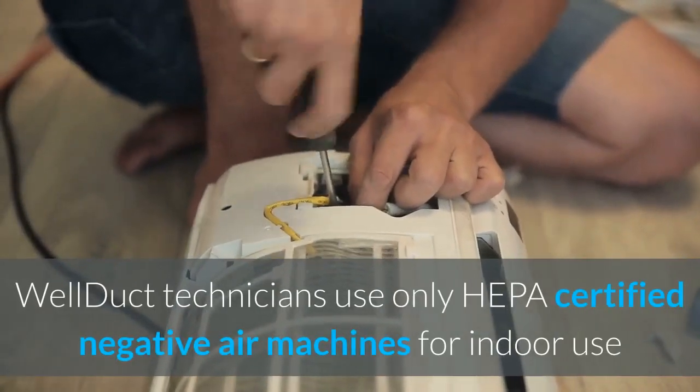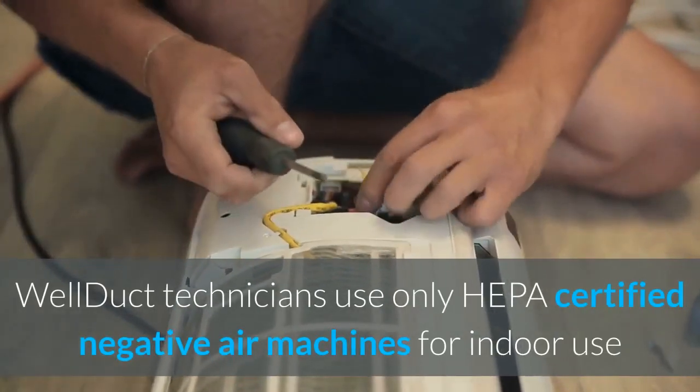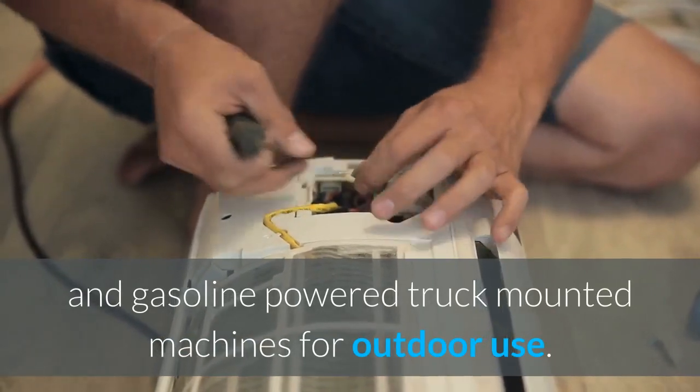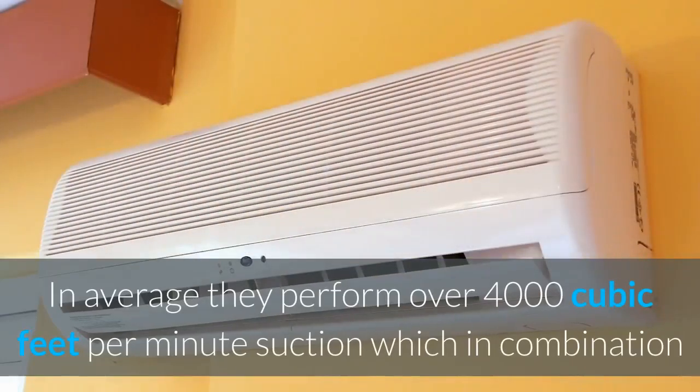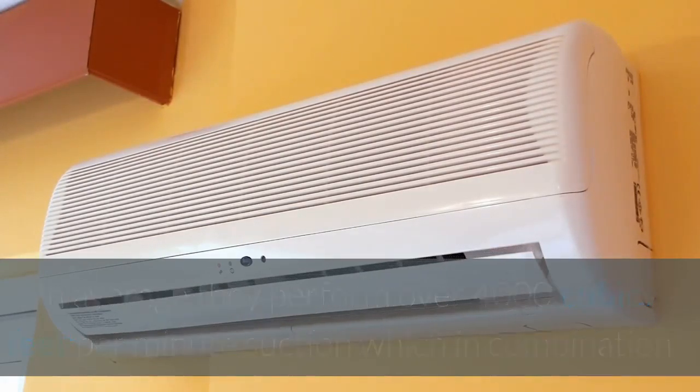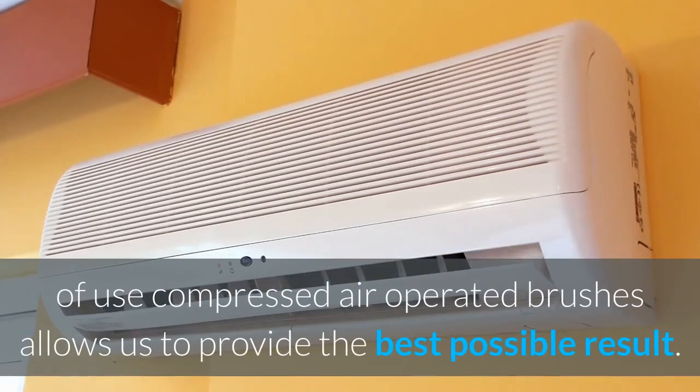Well Duct technicians use only HEPA-certified negative air machines for indoor use and gasoline-powered truck-mounted machines for outdoor use. On average, they perform over 4,000 cubic feet per minute of suction, which in combination with compressed air-operated brushes allows us to provide the best possible result.